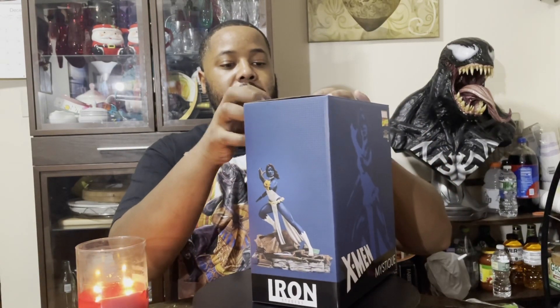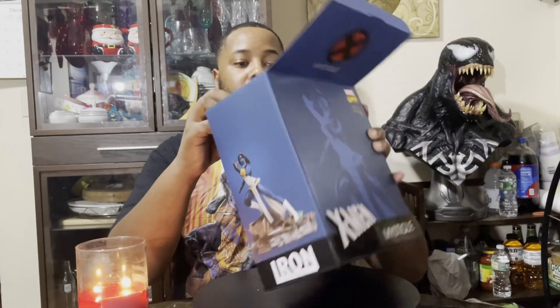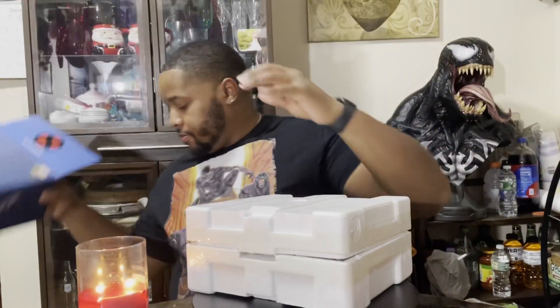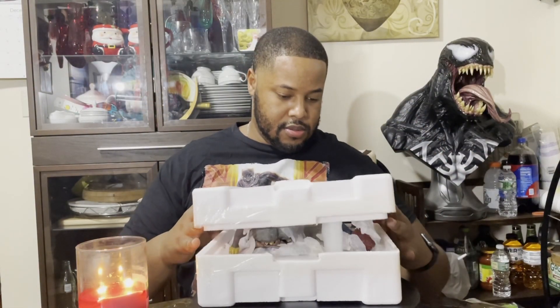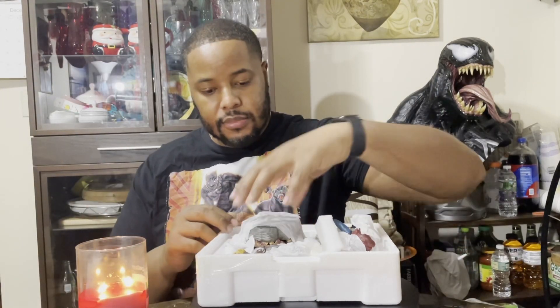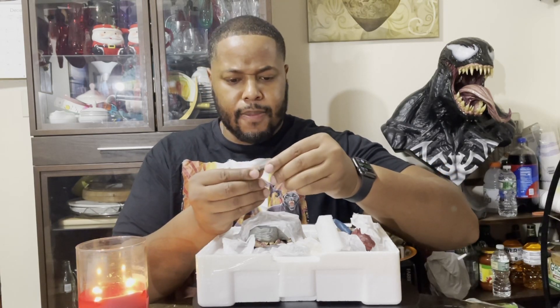Let's see what she looks like — let's get her out of this box. I hope this came packaged well. This looks like... what is this? It looks like a hand of Saber-Tooth, doesn't it? As you guys can see — excuse me, I have a little cold. She looks great. She looks like her usual dark navy blue color, and you can see her yellow eyes.